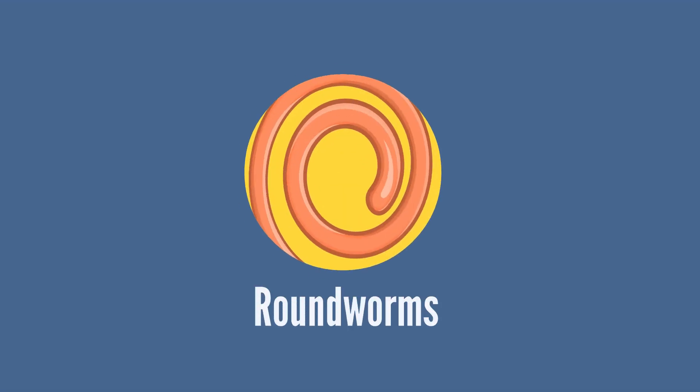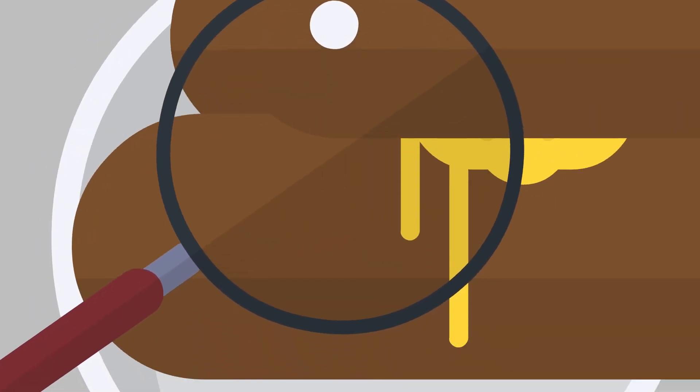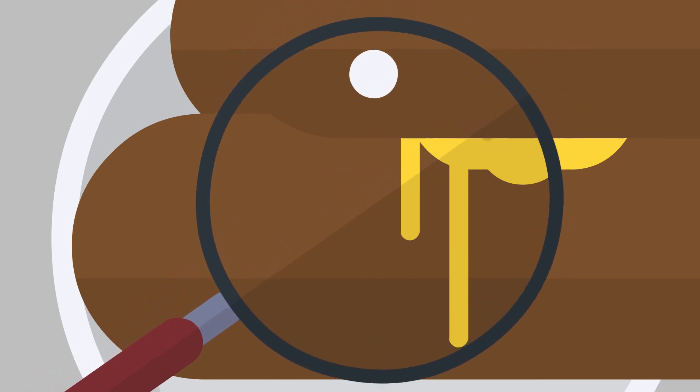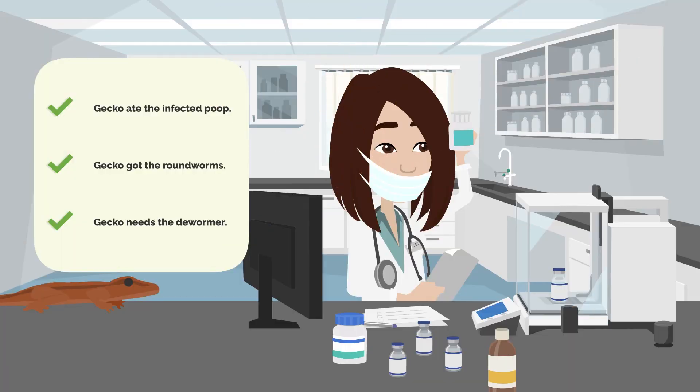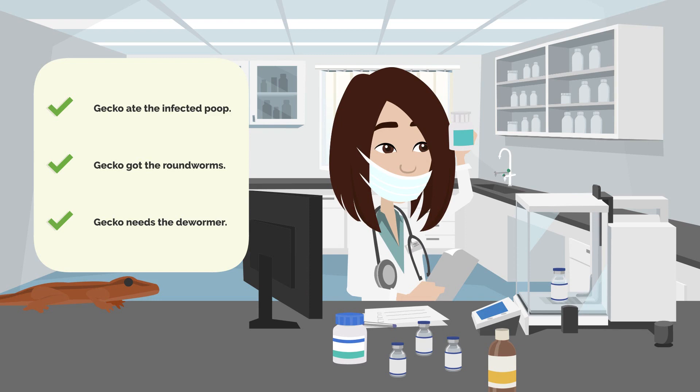Next we have roundworms. Thankfully these worms are easy to detect as they'll appear in your reptile's feces — just imagine tiny strands of spaghetti; yeah, that's what you'll see. Roundworms can be contracted if your reptile eats infected feces. Once again, an exotics vet should determine that your reptile is indeed infected with roundworm and prescribe an effective dewormer.